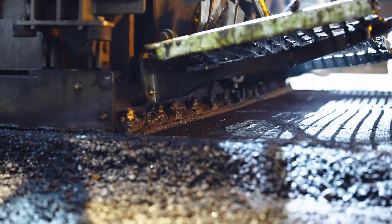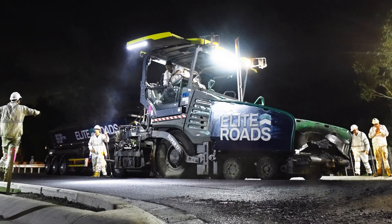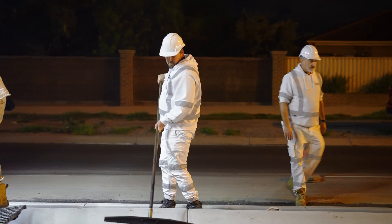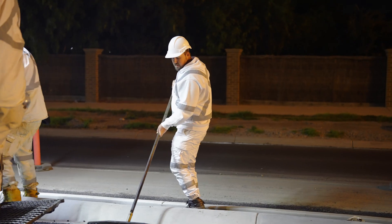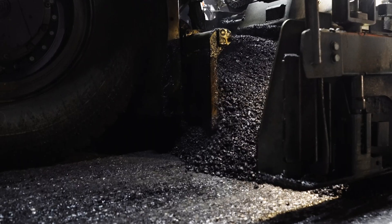We've been upgrading a key intersection and roadway in Melbourne's rapidly growing western suburbs. This busy road is undergoing a crucial transformation, complete with new lanes, signalised intersections, shared paths and improved lighting for everyone's safety.